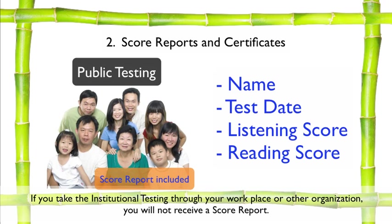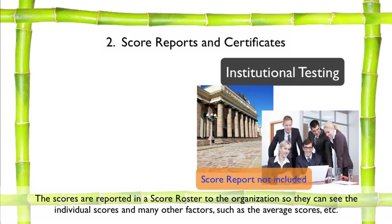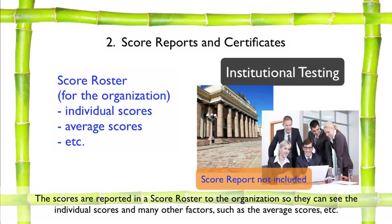If you take the institutional testing through your workplace or other organization, you will not receive a score report. The scores are reported in a score roster to the organization so they can see the individual scores and many other factors, such as the average scores, etc.